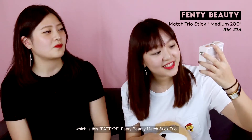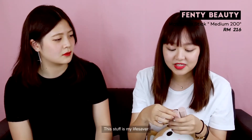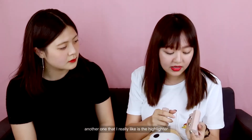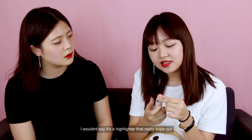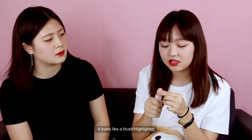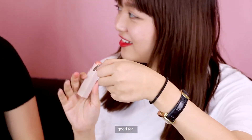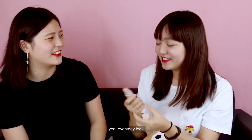I only have one product — it's the Fenty Beauty Match Stix Trial. This is my lifesaver because I have a round face and I always use this; it's my Holy Grail. Another one I really like is the highlighter. It's not one that really pops out — it looks like a blush-slash-highlighter because it's quite coral-y. Good for a natural, everyday look.